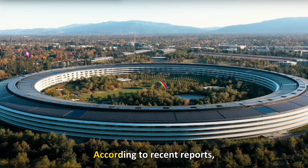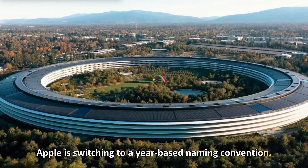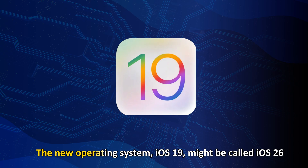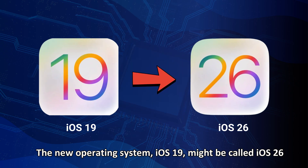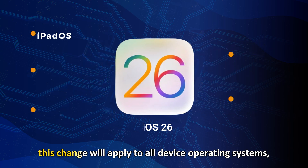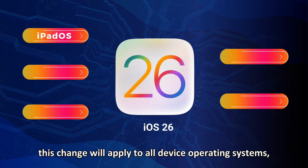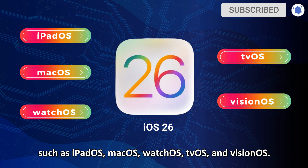Introduction. According to recent reports, Apple is switching to a year-based naming convention. The new operating system, iOS 19, might be called iOS 26, using the year as part of the name. To keep all names in sync, this change will apply to all device operating systems, such as iPadOS, MacOS, WatchOS, TVOS, and VisionOS.